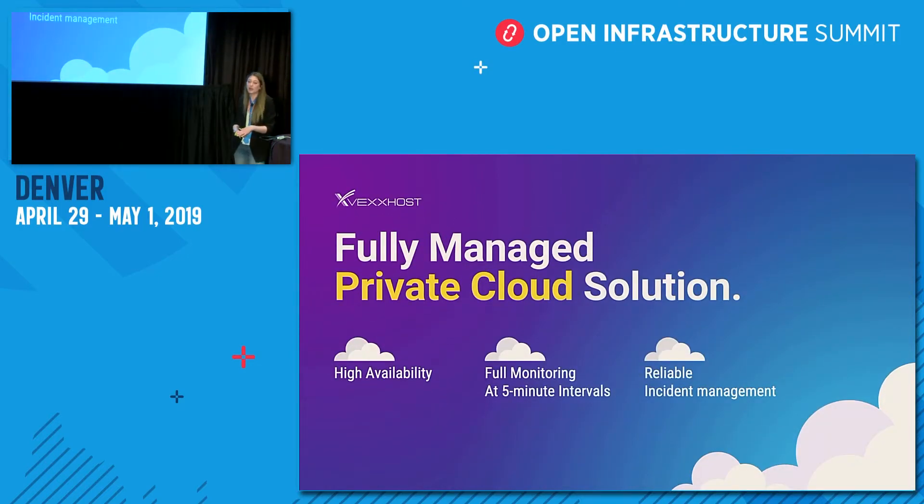Vexhost's private cloud is a fully managed solution. We deliver high availability through a minimum of three controllers, which ensures no downtime for our users. We also offer full monitoring delivered at five-minute intervals, generating a full report of your system's functionality. Through our incident management we ensure you have access to 24/7 support as well as a dedicated engineer immediately assigned to your case should any issues occur.